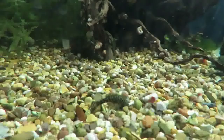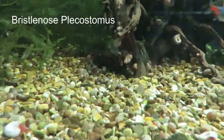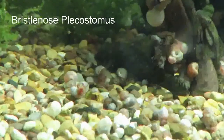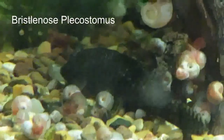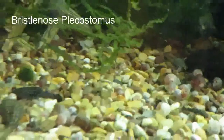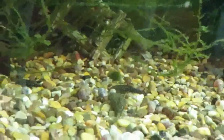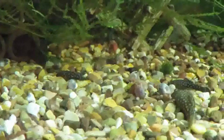And then Plecos — now they're bristlenose Plecostomus. I've got two tanks with these in. One tank seems to be of a smaller type than the other. Both of them have lots of babies, so as you can see there's fish of all different sizes in the bottom there.